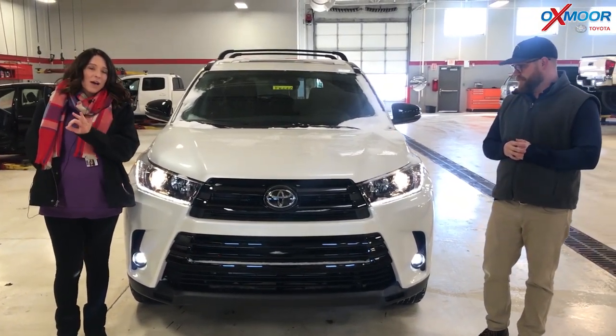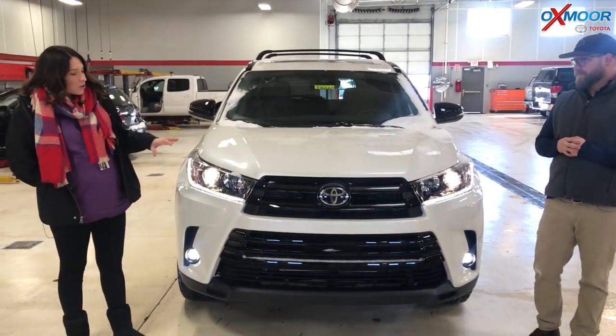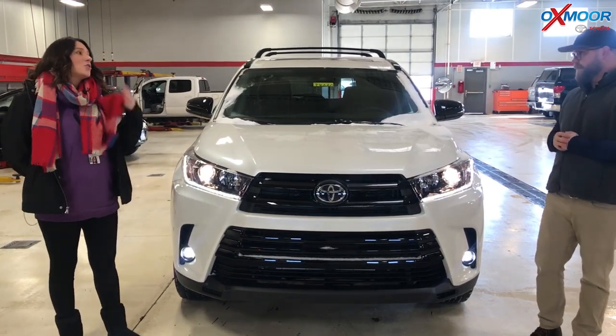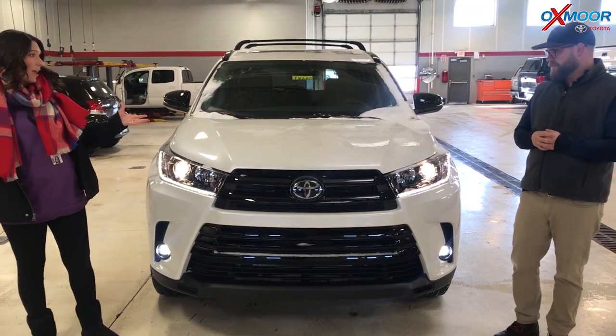It's an SE all-wheel drive, but what's different about this vehicle is it's the Nightshade Edition. So it's got all this beautiful black accents. Chuck, if you want to tell everybody a little bit more about that and where they are on the vehicle, that'd be great. Absolutely.